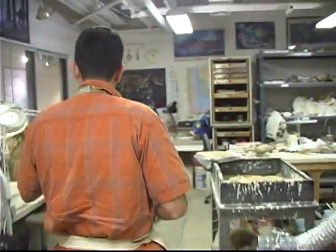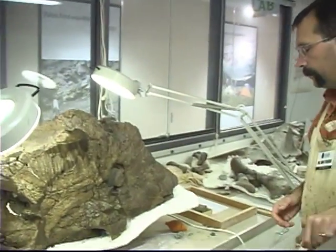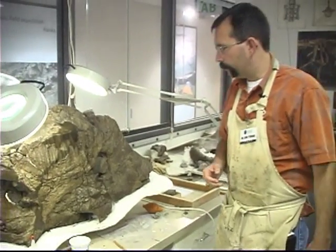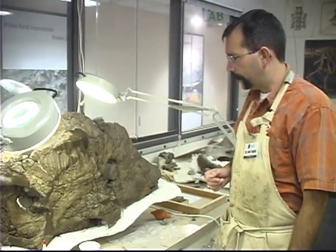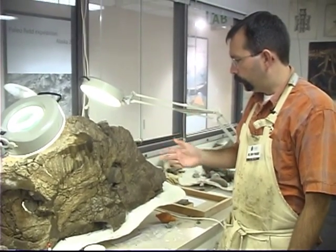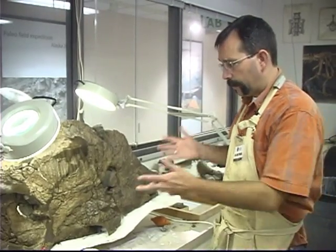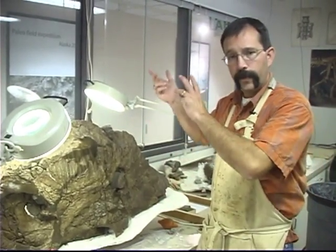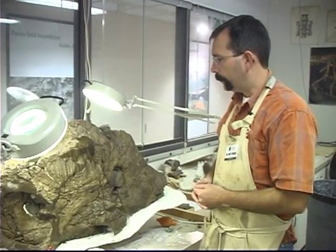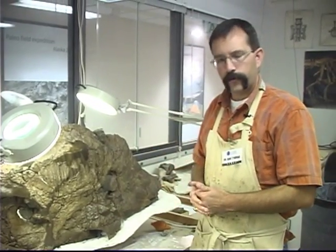Across the room here we have another specimen. This is not an Alamosaurus — this is a specimen that was collected on the North Slope of Alaska in 2006. It was featured on the NOVA television show "Arctic Dinosaurs." We actually showed Dr. Tony Fiorello, the curator of Earth Sciences here at the museum, collecting this, strapping it under a helicopter and having the helicopter lift it away out of the North Slope and carry it off to a town where it could be flown and driven out of Alaska. I've been working on this skull for almost four years now.